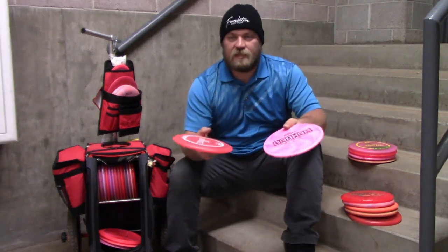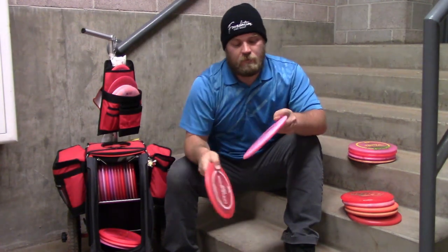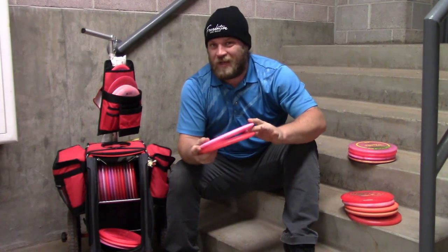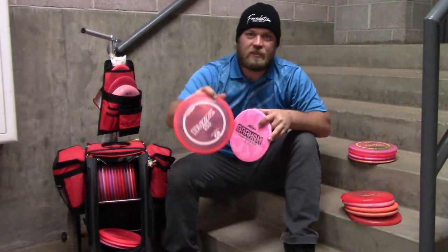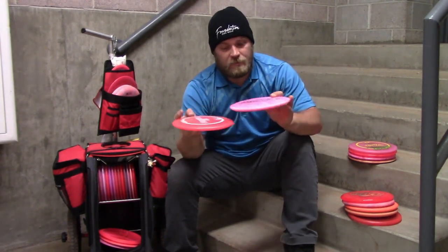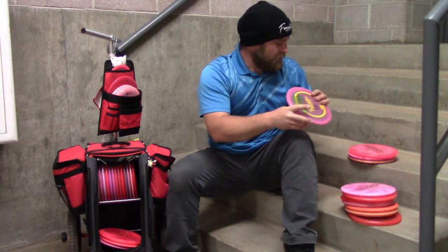Moving on to my mid ranges, I bagged six mid ranges, two of each to be consistent. I have two Z Buzz SS — just a regular stock stamp — and one of the new RM ones. These both fly almost identical to the regular Z stock stamp, and in my opinion the best Buzz SS is coming.